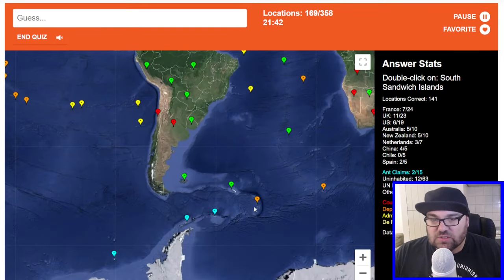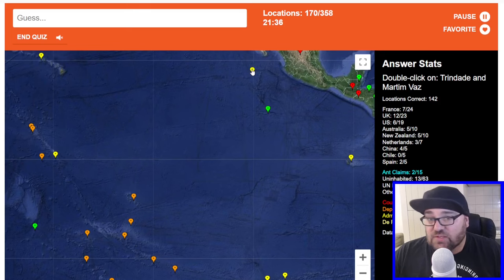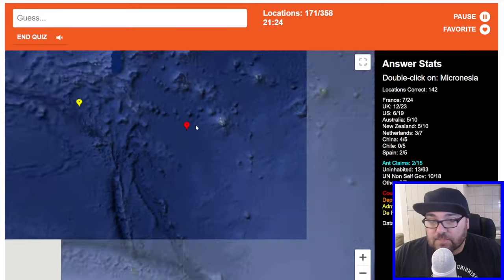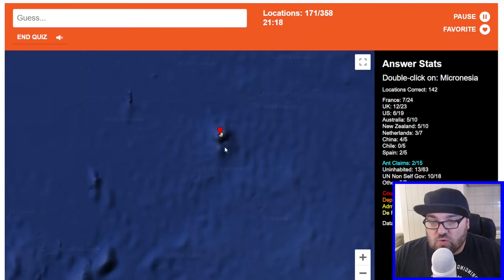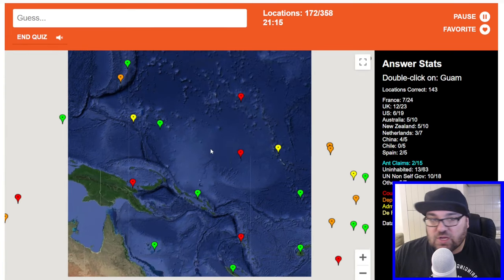South Sandwich Islands — must be these ones. Yep, perfect. Mexico — you're killing me. Micronesia — so Micronesia is to the west of Marshall Islands. What are we saying? This will be Micronesia, this will be Marshall Islands, this is Nauru. So this one has to be Micronesia — and it is. Guam is to the south of the Northern Marianas Islands.